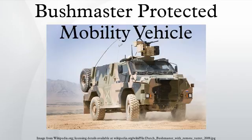The Bushmaster is air transportable by C-130 Hercules, C-17 Globemaster III, and HM-26 aircraft. It is the first armoured vehicle to be designed and completely manufactured in Australia since the Sentinel tank during the Second World War.